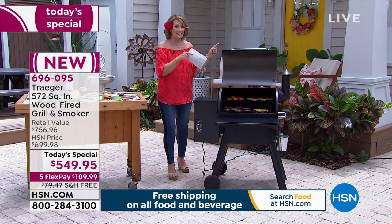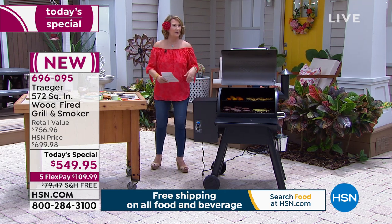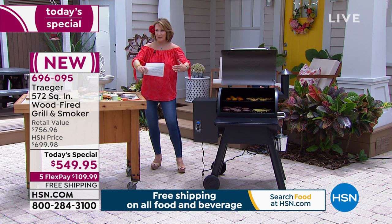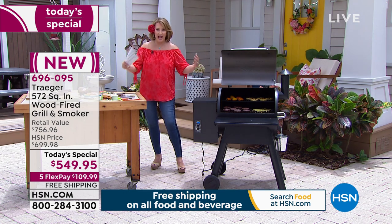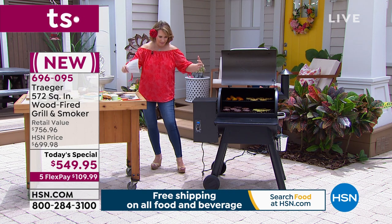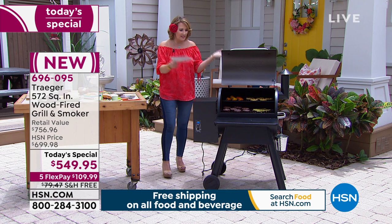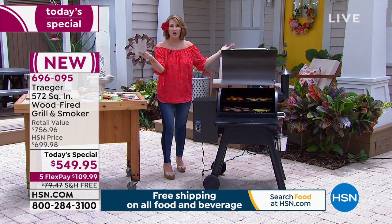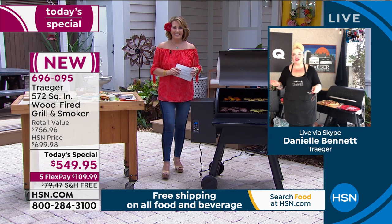Instead of buying a smoker attachment to put on your grill — like a big metal thing you have to attach — this is so easy you will use it all the time. A smoker attachment that was bought once was never even used because it's kind of a hassle. The Traeger, you will use all the time because it's so easy.